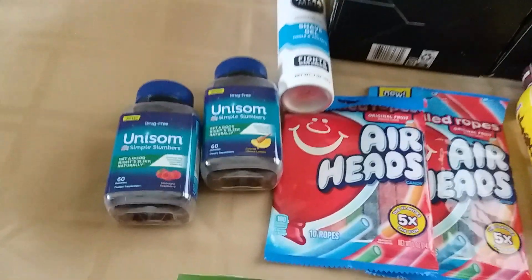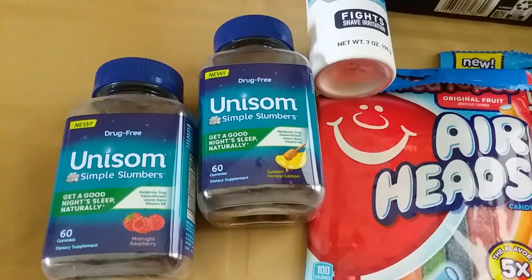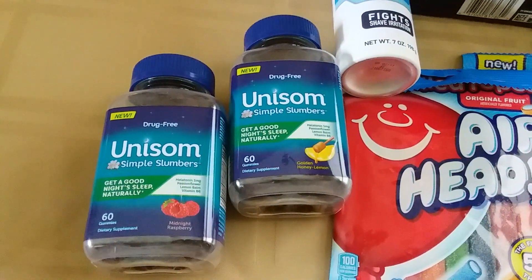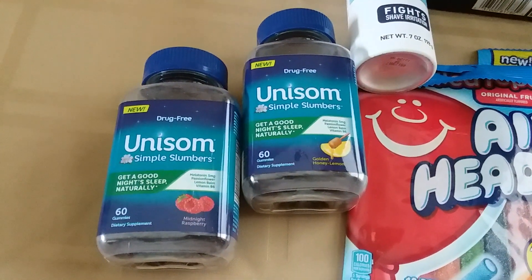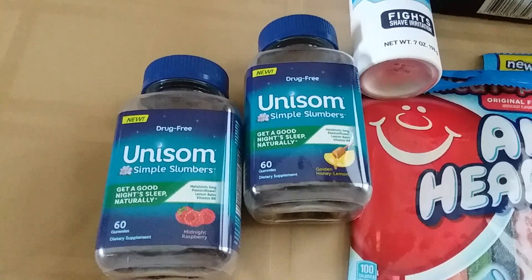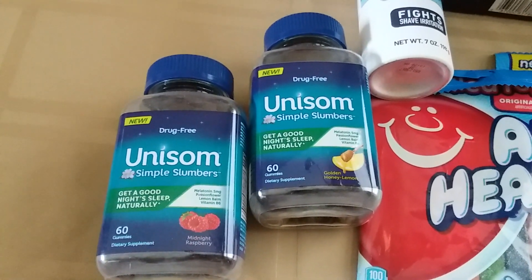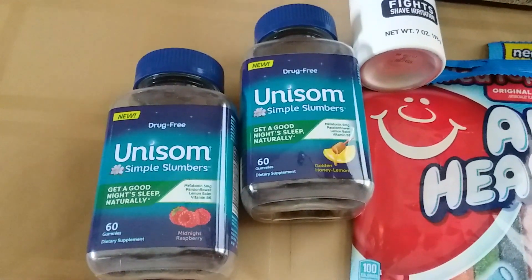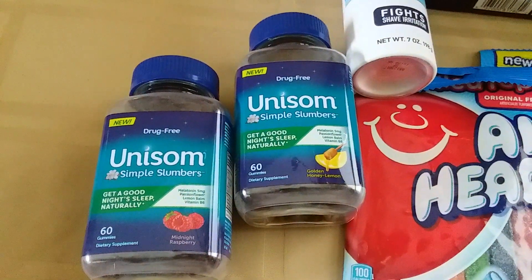Another really good deal is on the Unisom Simple Slumbers — gold price $10.23. We have $8 coupons from coupons.com; they went away for a while but came back, so I was able to print one more. It's also a load-to-card coupon, but because I used the $10-off-$50, that knocked off my load-to-card coupon, which is fine because I just used the paper one. Without that paper coupon I wouldn't be able to use the $10-off-$50.